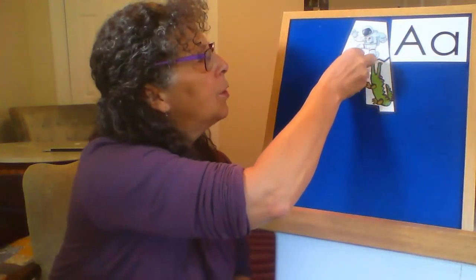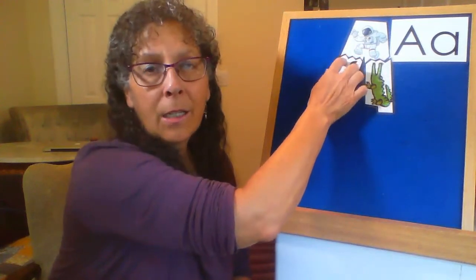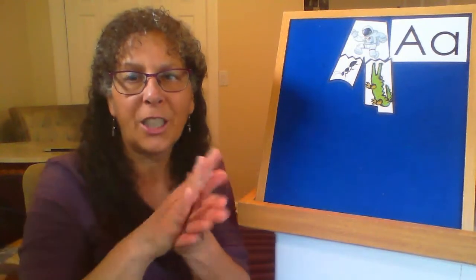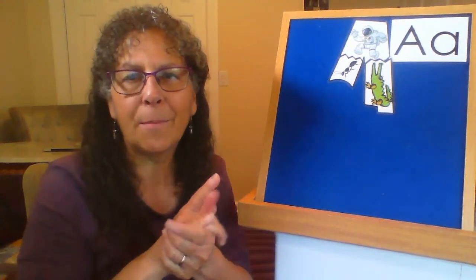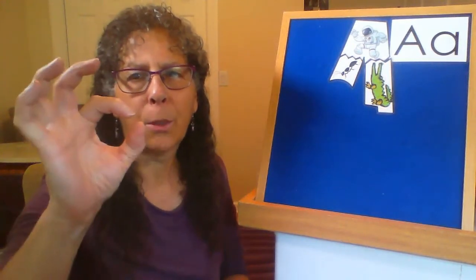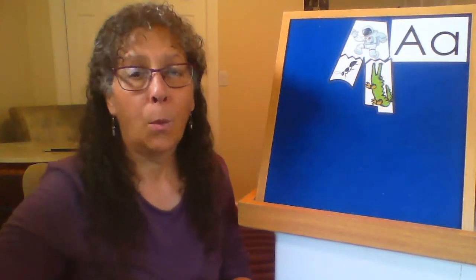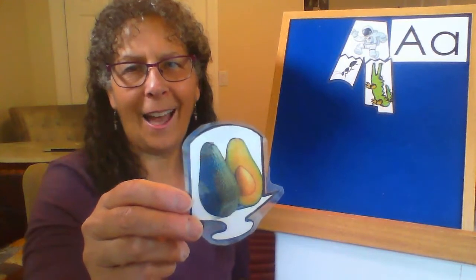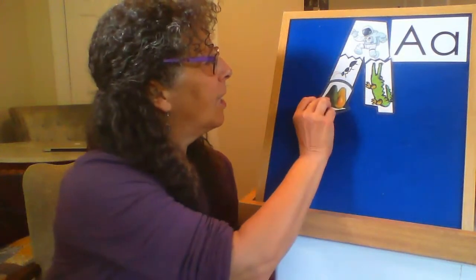The next word I want you to guess is something you could eat, and most people like to squash it, smash it up, and make guacamole out of it. It has a large pit in the middle. When I was your age, I did not know what this was. Have you heard of an avocado? Great job.